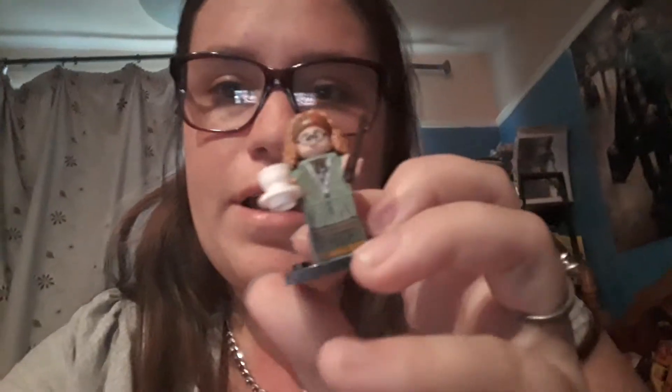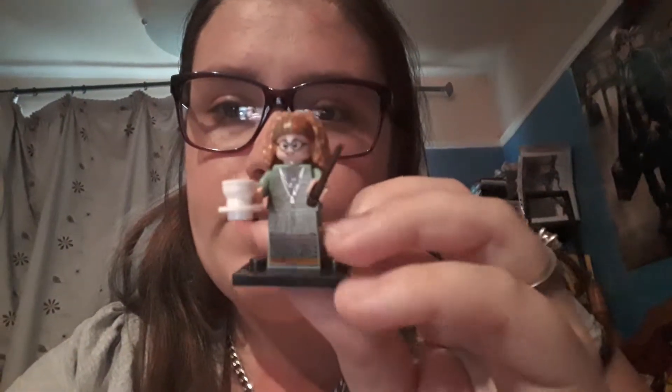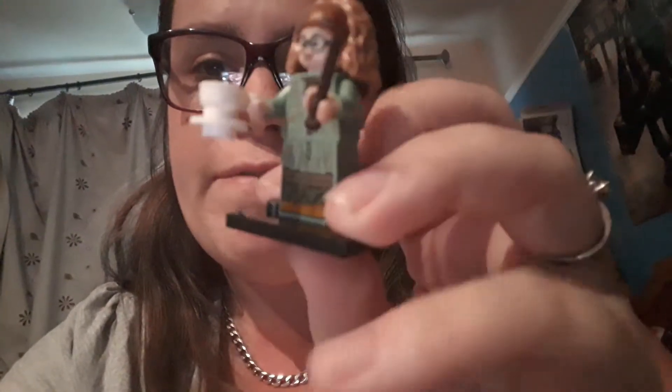Hi guys, just coming to you with another video. This video is about my new Harry Potter Lego figures that are out now. These are from the Harry Potter and Fantastic Beasts line. Let me show you who I've got - first up is Professor Trelawney, or Sybil as she's also known. She comes with a wand and her cup so she can read your tea leaves and stuff like that. That one's pretty cool.